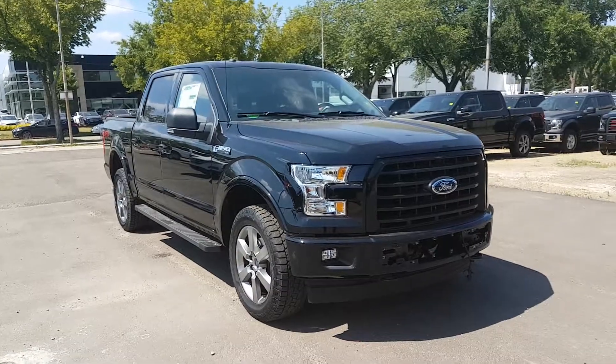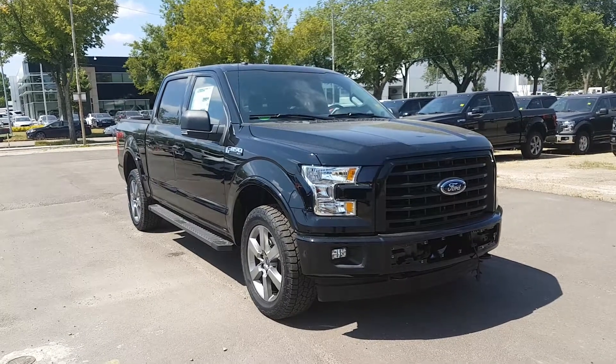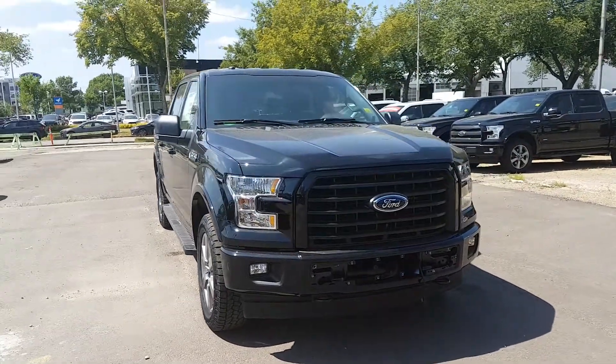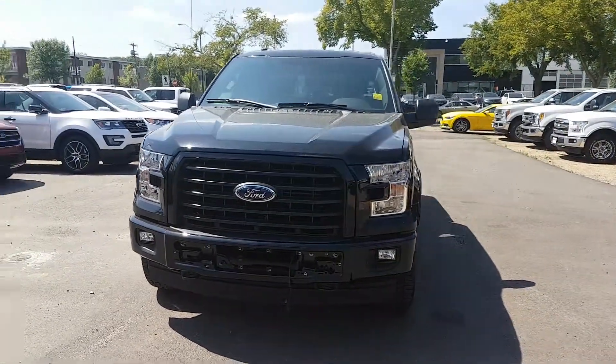Hey, this is Lindsay once again at Waterloo Ford Lincoln. Today I'm going to show you this 2017 Ford F-150 XLT. This truck has a 5-liter V8 engine and also comes with automatic transmission and four-wheel drive.